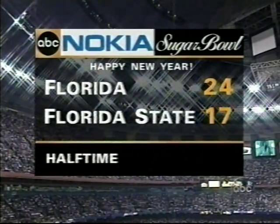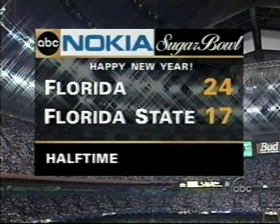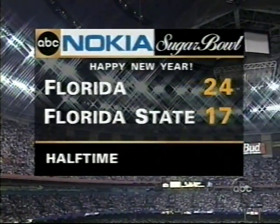We're at halftime at the Nokia Sugar Bowl at the Superdome in New Orleans, with Florida leading Florida State by a score of twenty-four to seventeen. There had been five touchdowns scored here in the first half — more scoring perhaps than some might have anticipated. But Spurrier's plan of using the shotgun has worked pretty well.